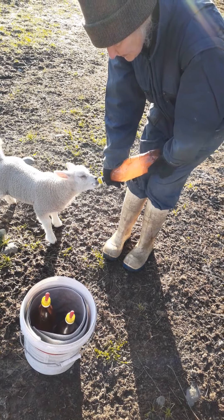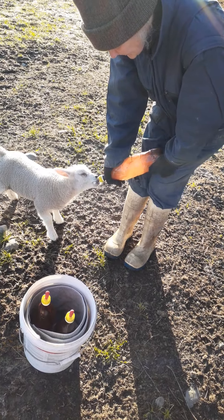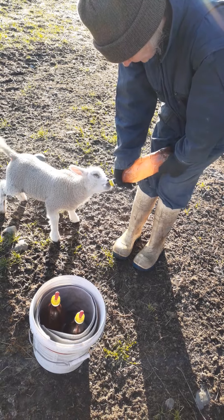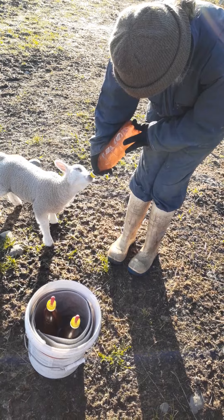So they're on two feeds a day? Yep. What time? About seven in the morning and about six o'clock at night. Depending. When do they go down to one feed? Quite a while. Oh wow.